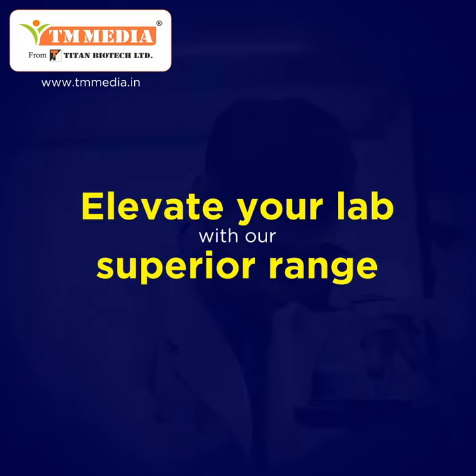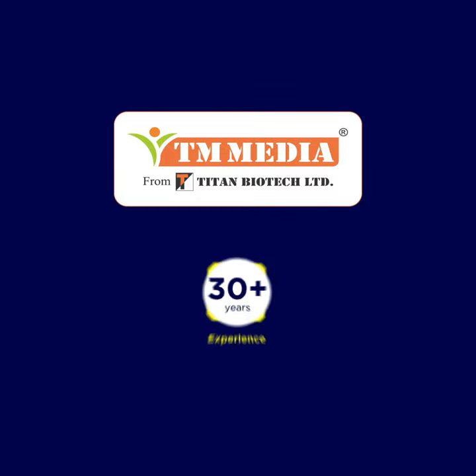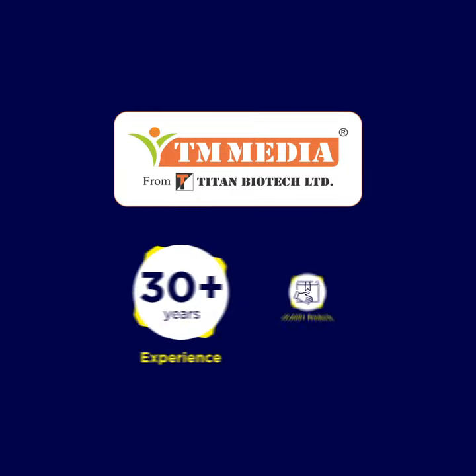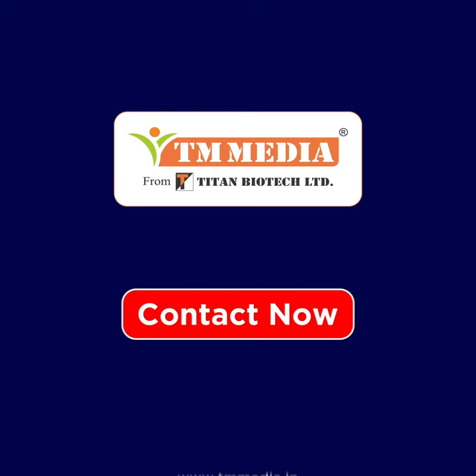Elevate your lab with our superior range. Choose TM Media because we have 30 plus years of experience, 10,000 plus products, and serve 90 plus countries. Contact us now.